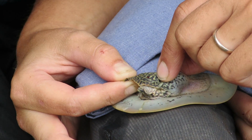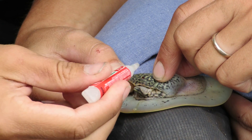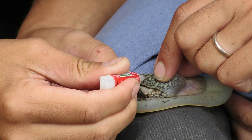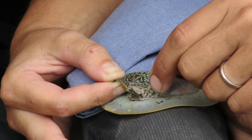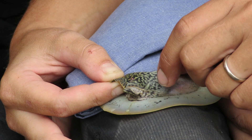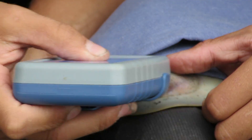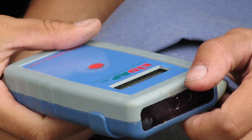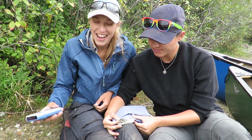There we go. I'll use some crazy glue to seal up that hole. Then I'm just going to read that PIT tag again just to make sure that it still works — and it does.